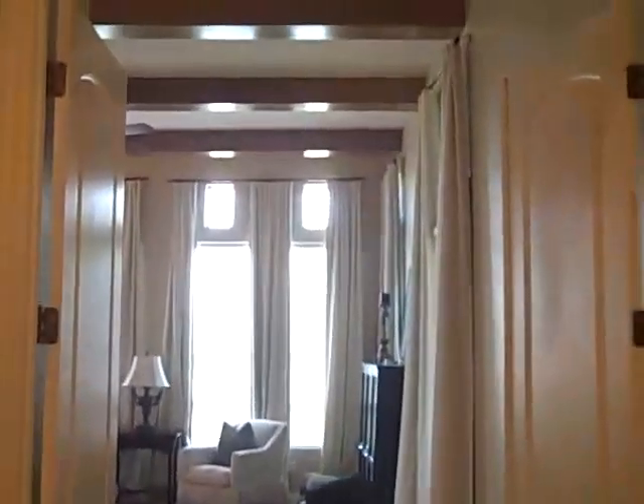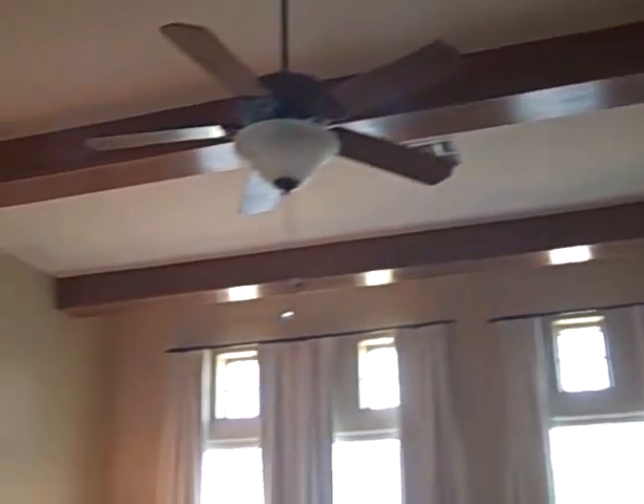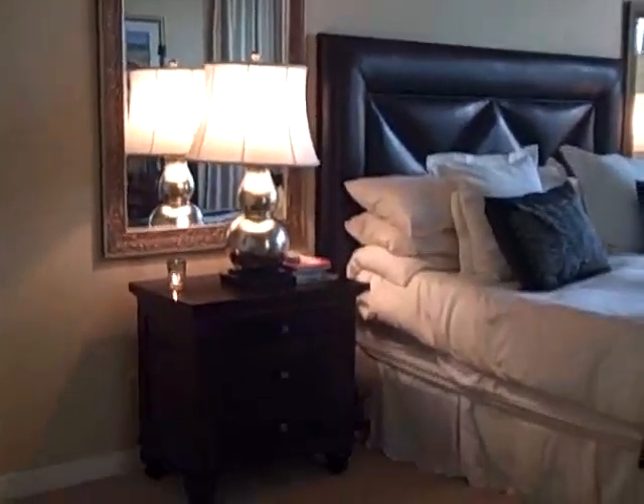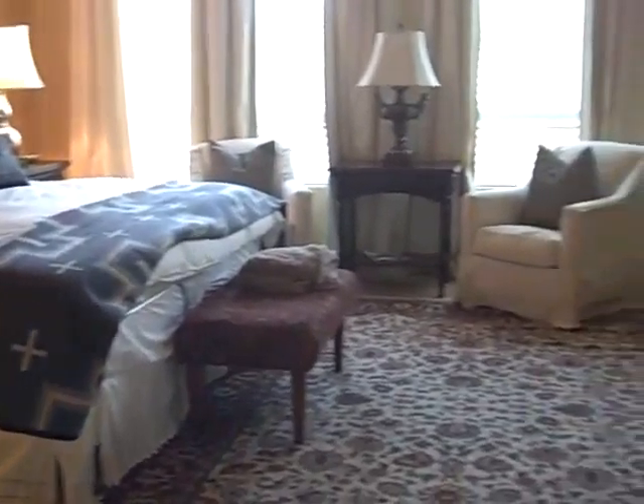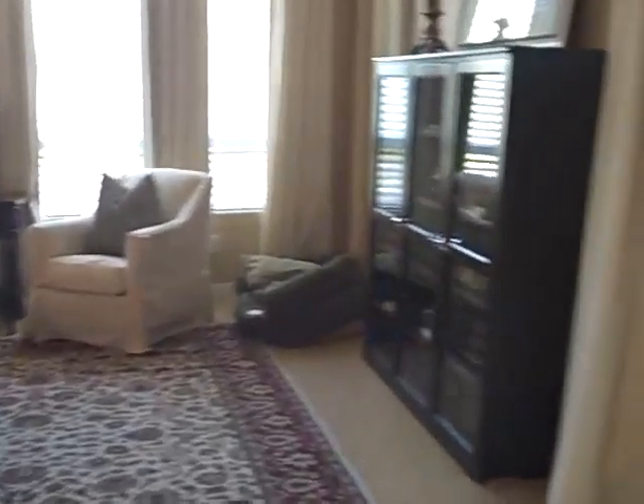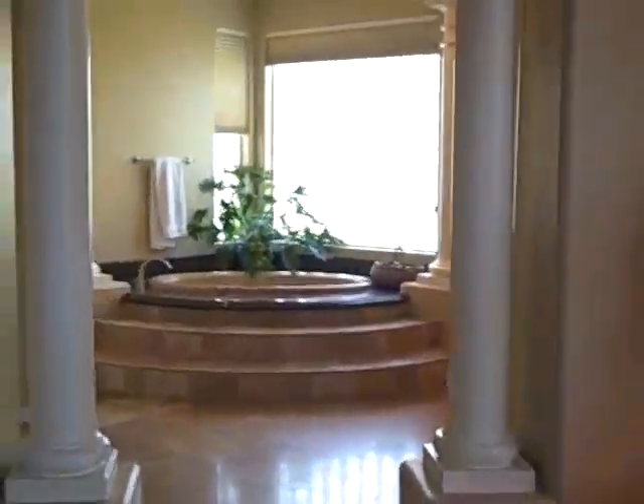To the right here we have the master — it's a double door entry, and it's a real nice big master. It's got tall ceilings with wood beams at the top, ceiling fans, and surround sound speakers in here. There's plenty of room for extra seating, and you have a door to the back patio right over here. And then this is a view of the tub from the master.